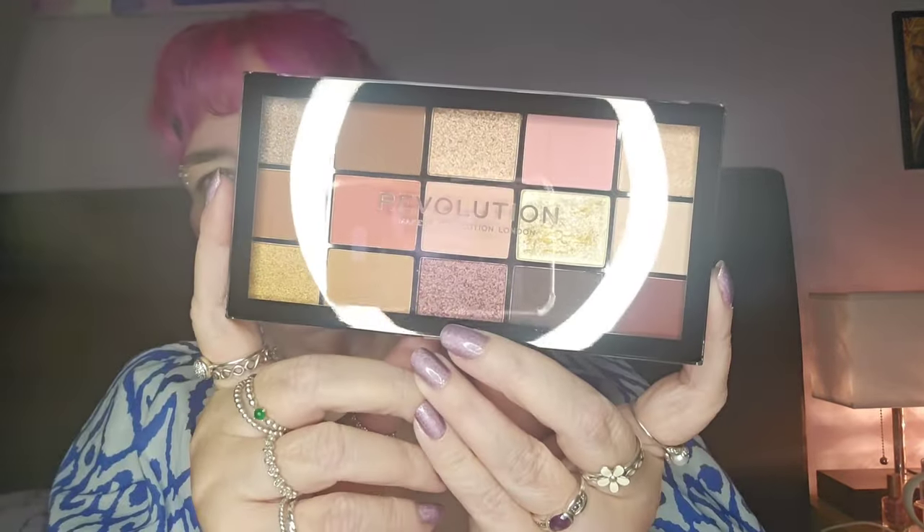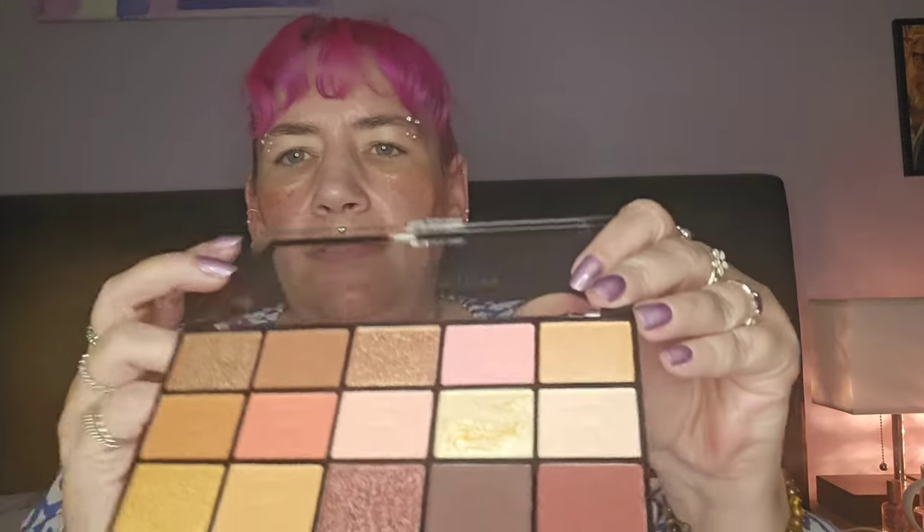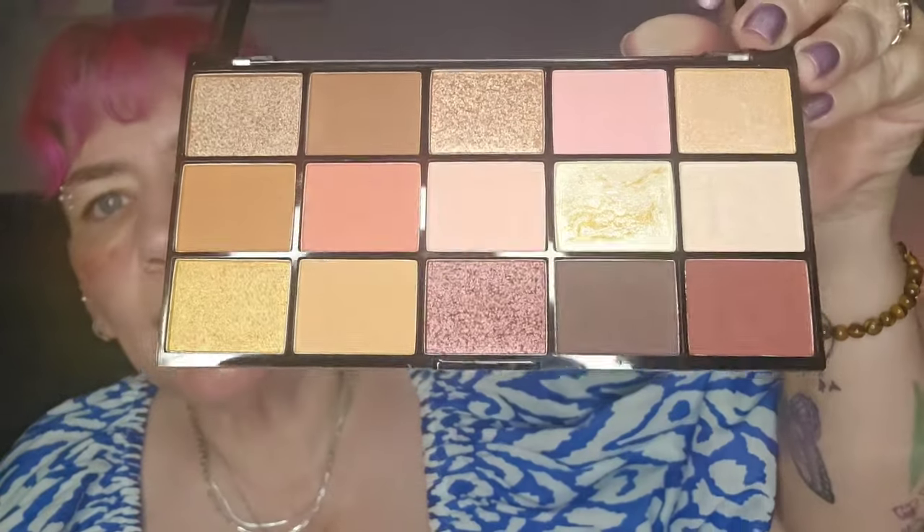Day twenty-five - of course we get the eyeshadow palette. I've still got last year's. Look at those colours, they are stunning! These are the Reloaded palettes and they're actually really good. This is the Pink Prosecco shade. They retail at about four or five pounds and they're really good. I'll definitely use that in the video.